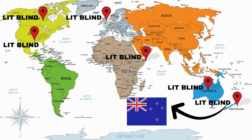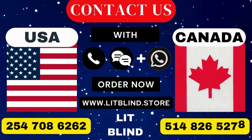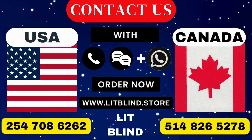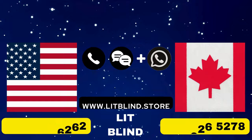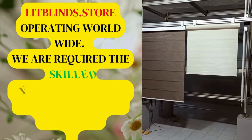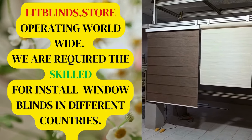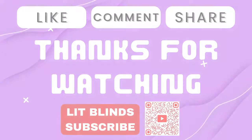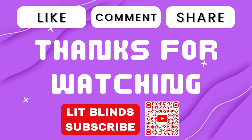Contact us: Canada at 514-826-5278, USA at 254-708-6262, or email us at islipblinds@gmail.com. Litblinds.store is operating worldwide, and we are seeking skilled professionals to install window blinds everywhere. Thanks for watching — don't forget to subscribe, like, comment, and share.